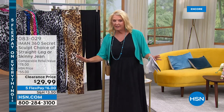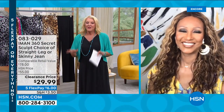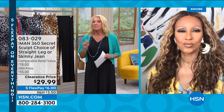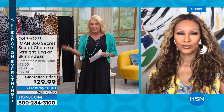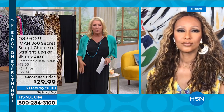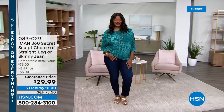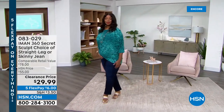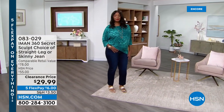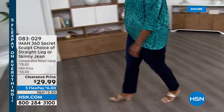There she is. Iman, are you ready? So your 360 Secret Sculpt jeans — we launched them in February. It's the latest rendition of her very popular customer pick jeans. They're fabulous, they look great, they're classic. Look at the screen — for the first time ever, it's the first time we've marked them down this season. Only $29.99! How about that, Iman? Crazy, right?